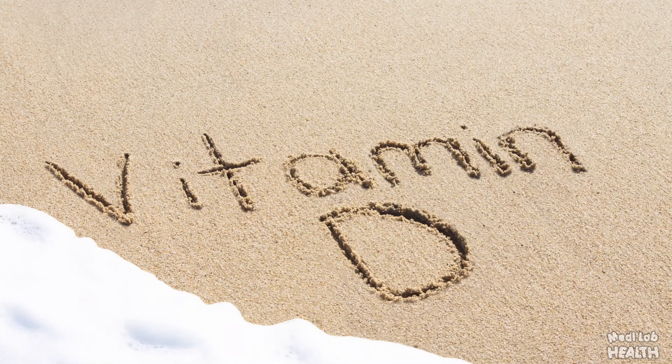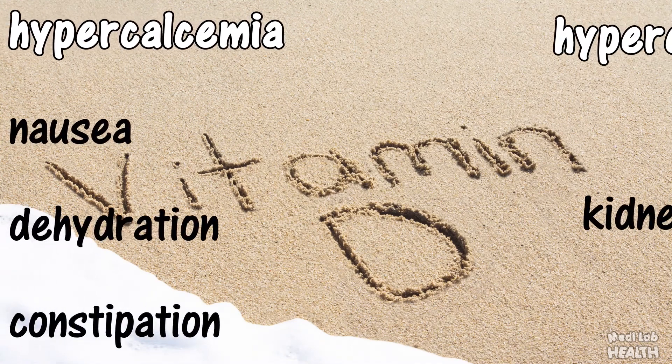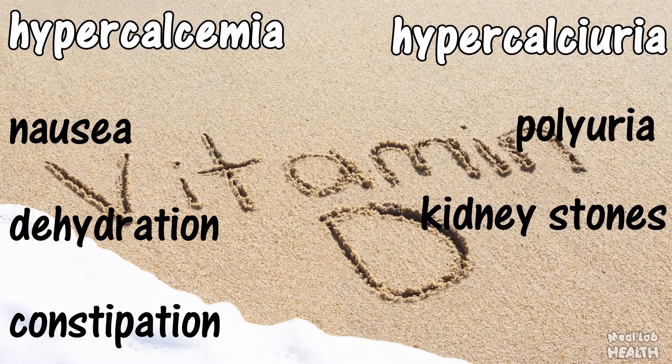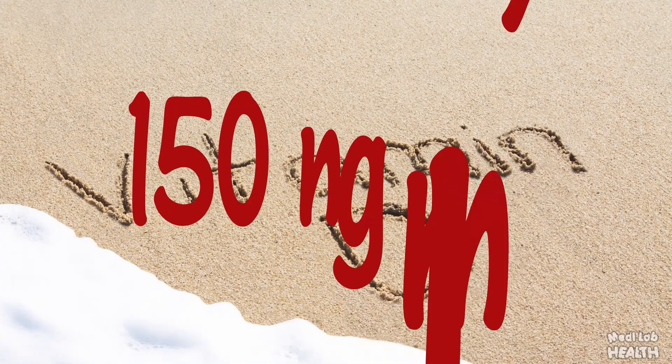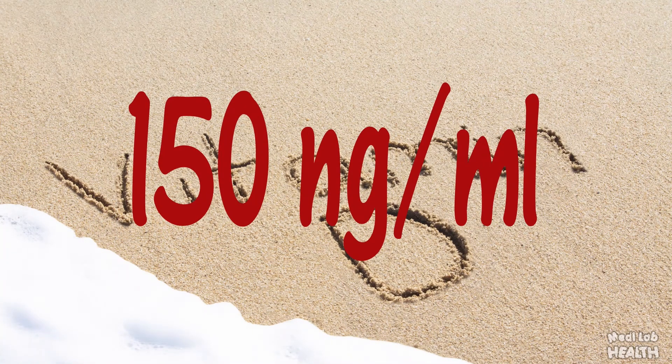Patients with vitamin D toxicity can present with clinical symptoms of hypercalcemia including nausea, dehydration, and constipation, or symptoms of hypercalciuria such as polyuria and kidney stones. Most patients with vitamin D toxicity have serum levels greater than 150 nanogram per milliliter.